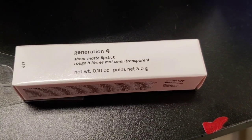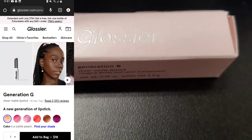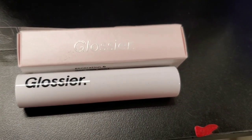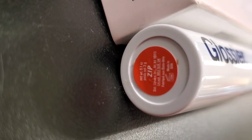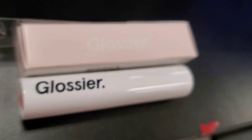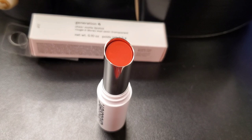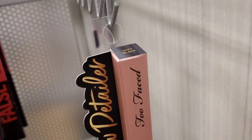They had this new brand, Glossier, here at TJ Maxx. I found their Generation G Sheer Matte Lipstick — how exciting, I've never found this brand before! This lipstick is here for $8, and it was in the shade Zip, which is a really cute orange shade. That's what the packaging looks like on the inside, and that's how the shade looks.